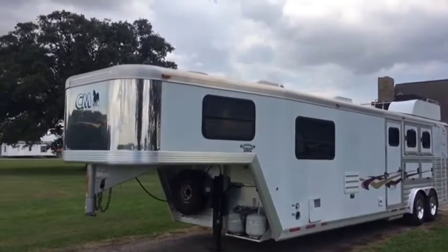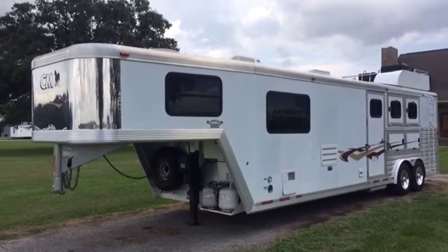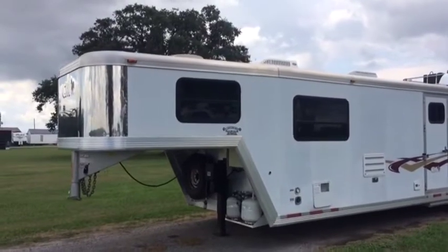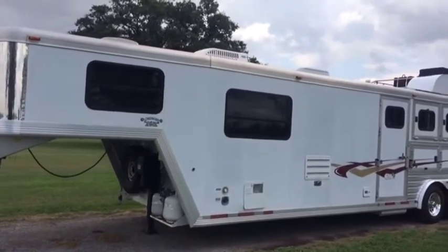We look at the front — you have 21 foot of living space. You have an overhead, over the neck, queen size bed on top right here with plenty of storage. A lot of wooden cabinets there, really nice on the inside. The trailer's got the vinyl look tile floor on the inside.